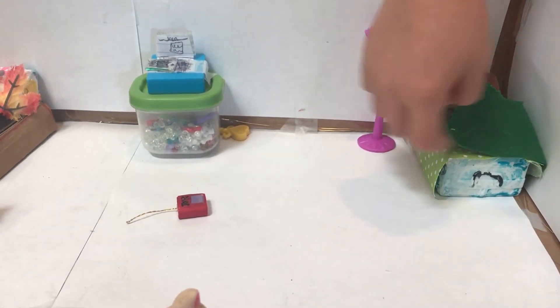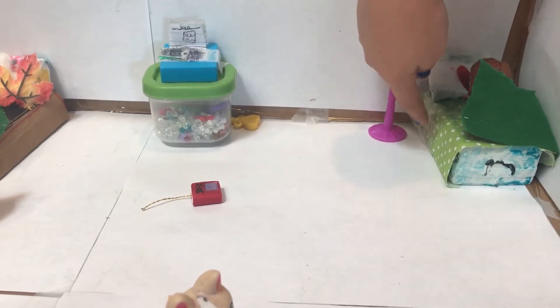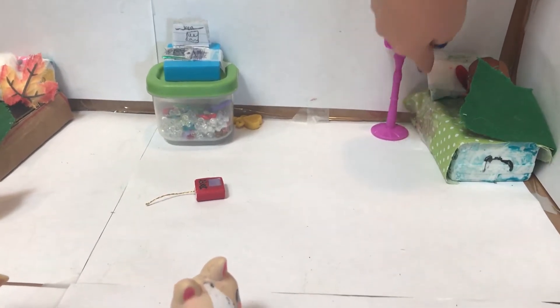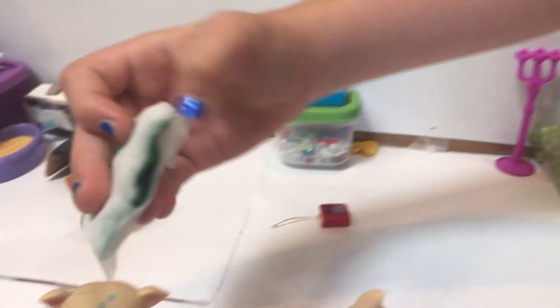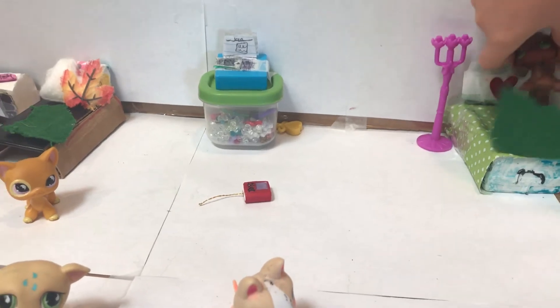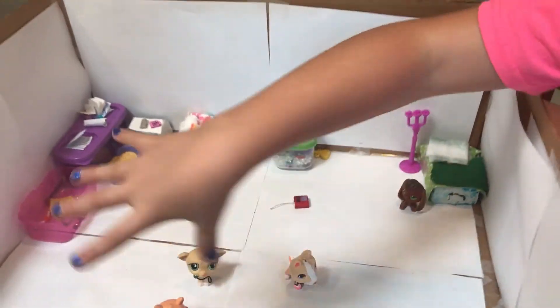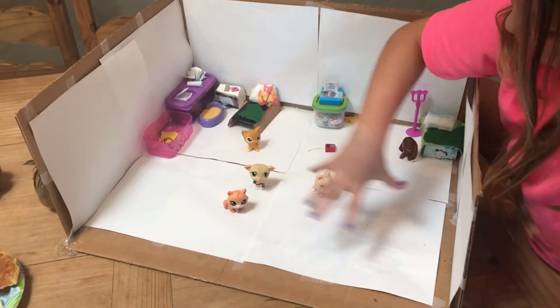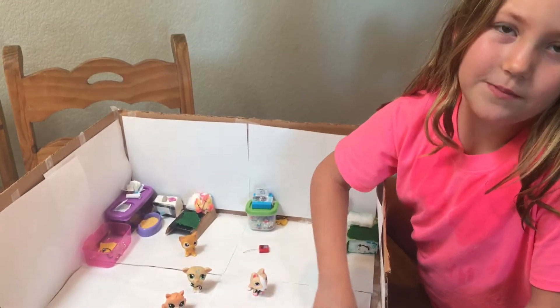Then she has a little gold wand, a little fire candlestick thing, and her bed. It's my treasure chest but I'm letting her use it. Then she has this green stuff on it with this heart pillow, and a little heart sticker on it.